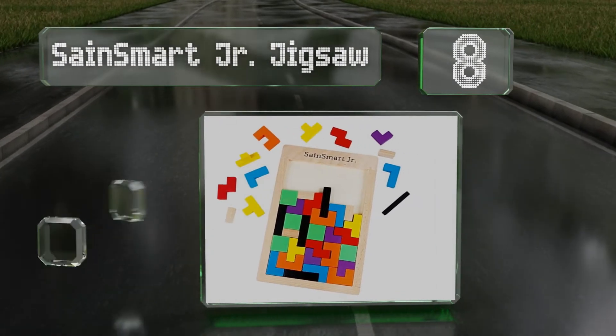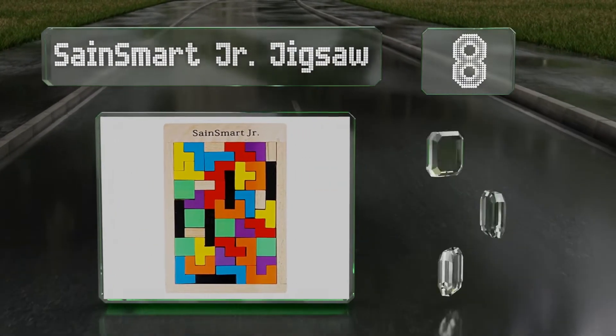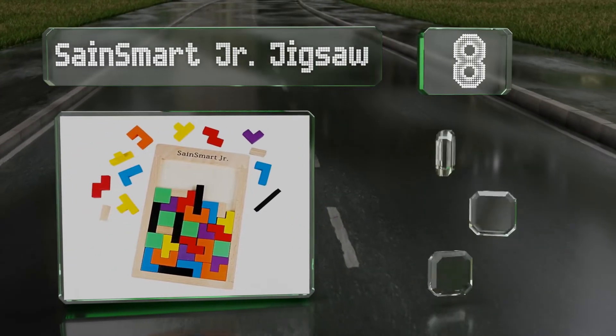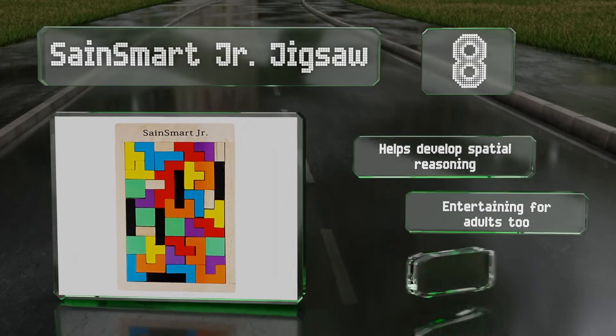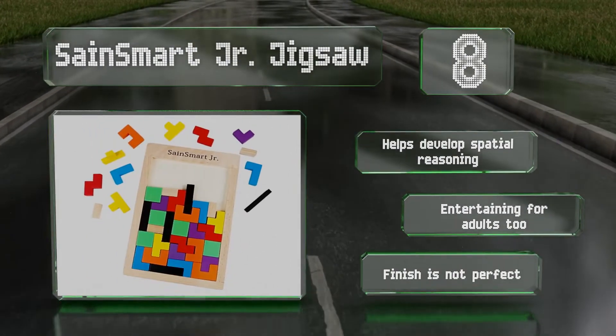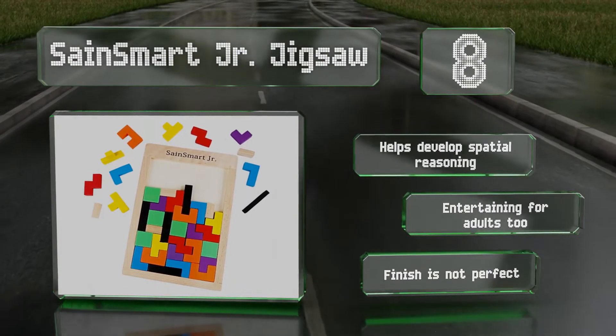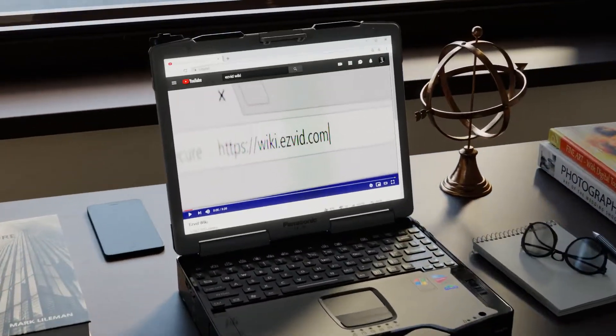Coming in at number eight on our list, the Sand Smart Junior Jigsaw is a physical version of the classic computer game Tetris. Unlike most others, it allows for multiple configurations, all of which can be correct so long as everything fits within the wooden frame. It can help develop spatial reasoning and is entertaining for adults too, however the finish is not perfect.